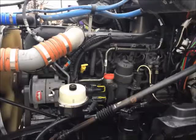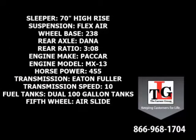Paccar's MX-13 brings these trucks to life. Specs include a 70-inch high-rise sleeper, flex-air suspension, and a 238-inch wheelbase.